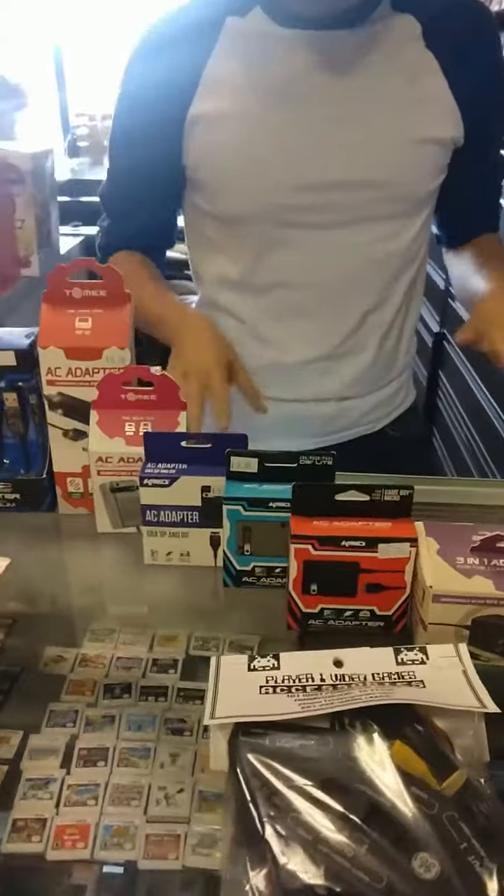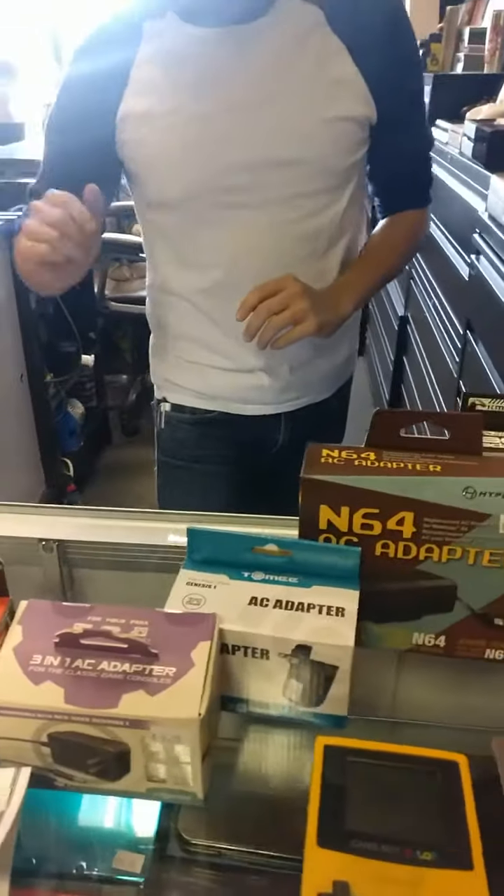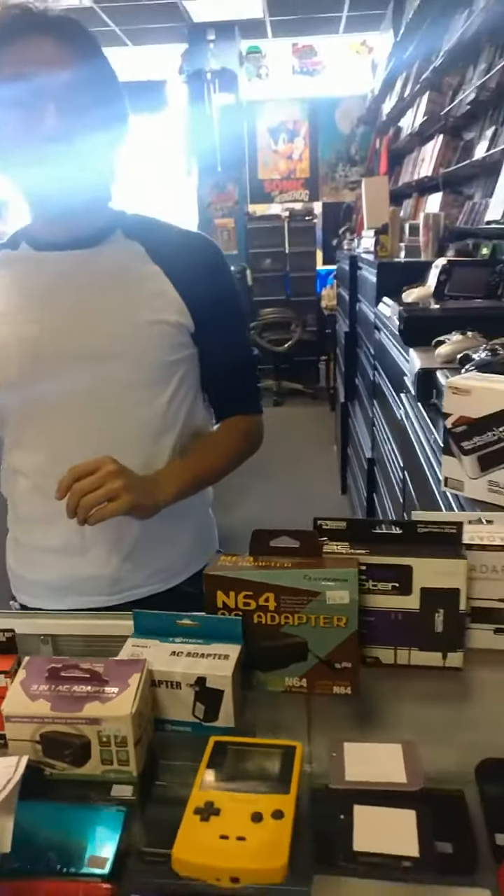We do have all manners of chargers for your PSPs, PSP Gos, PS Vitas, DS, DS Lite, DSi, 3DS, 2DS, and 3DS XL — all the same.